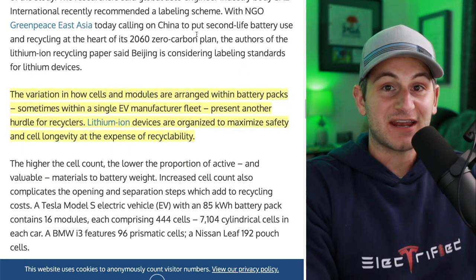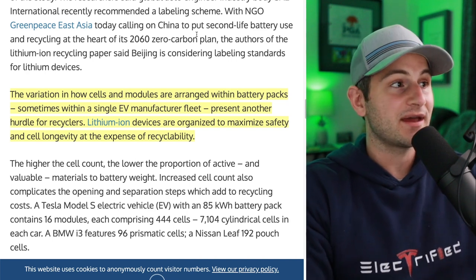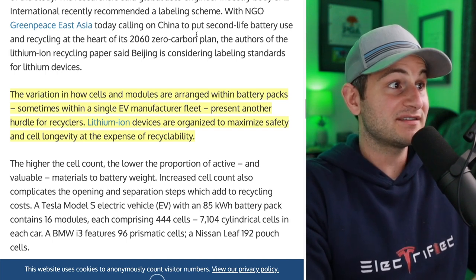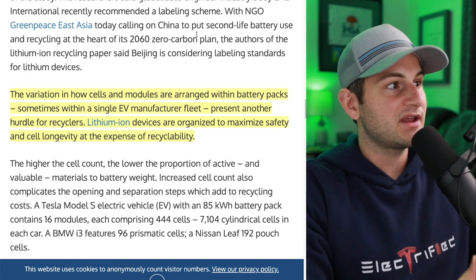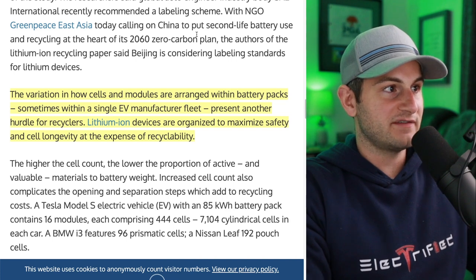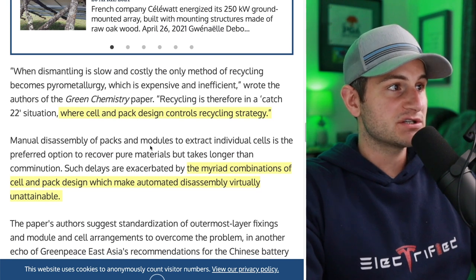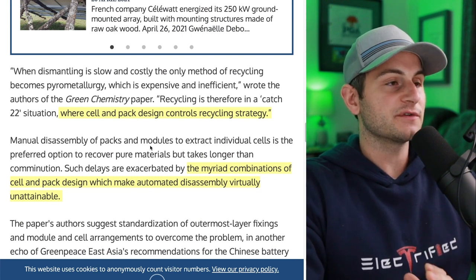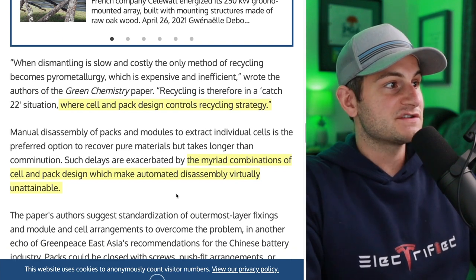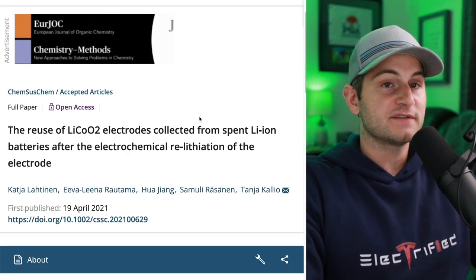If you've followed the EV space for any amount of time, you know that different automakers are using different cell chemistries and different cell types. With that in mind, the variation in how cells and modules are arranged within battery packs — sometimes within a single EV manufacturing fleet — presents another hurdle for recyclers. Lithium-ion devices are organized to maximize safety and cell longevity at the expense of recyclability. Recycling is therefore in a catch-22 situation where cell pack design controls the recycling strategy, because everyone's trying to automate this process, but the myriad combinations of cell pack design make automated disassembly virtually unattainable.